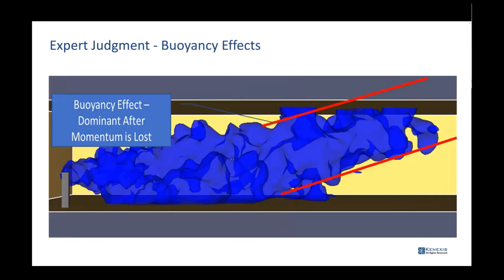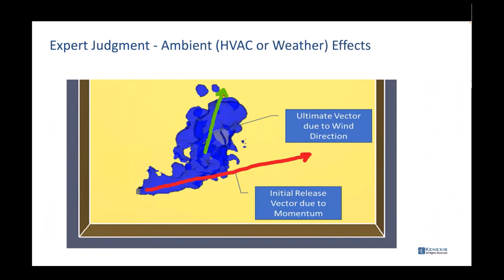As the gas leak continues, if it's a buoyant gas, the gas cloud is not only hitting the airflow but also starting to rise. This could easily be a hydrogen leak — depending on the momentum coming out, the direction of the leak, how will it behave, and at what distance will it actually rise? HVAC systems have a huge impact. I need to know what the building looks like and what the air handling equipment can do, because at some point the gas cloud loses enough momentum that wind or air handling equipment will push it in a different direction.